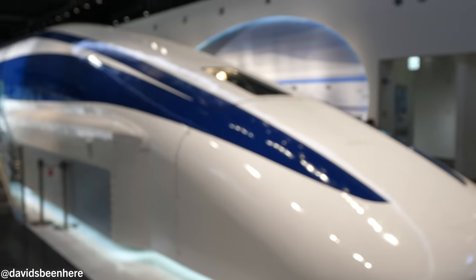Dude! Look at this thing. Whoa! 500 kilometers per hour — that is double the speed of the bullet train. This looks like a spaceship.